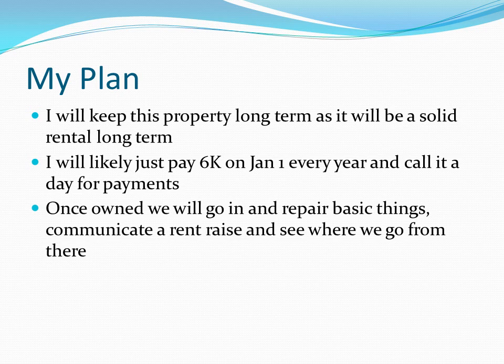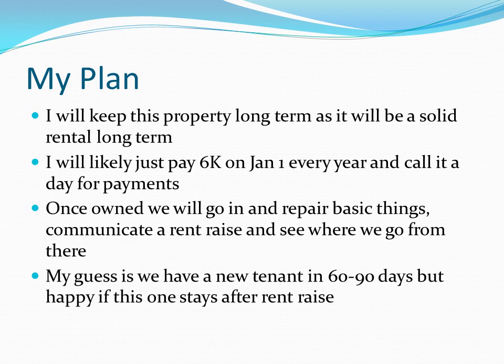Once I own it, I'll go in and do all the things we'd normally do. There are some flooring issues to tackle right away. I'll also apply to raise the rent and see where we go from there. The tenant has a lot of stuff — the house has been well lived in — but near as I can tell, it's a tenant worth keeping if they can pay the higher rent. That said, I'm not sure they'll be able to, although if they want to stay in that neighborhood their options may be limited. If I had to guess, we may have a new tenant in 60 to 90 days.